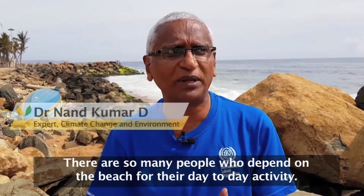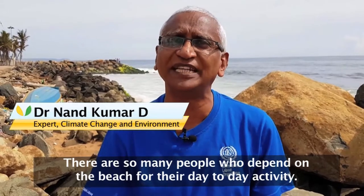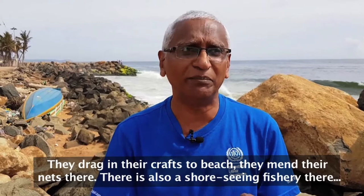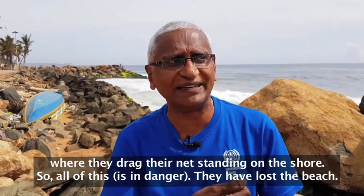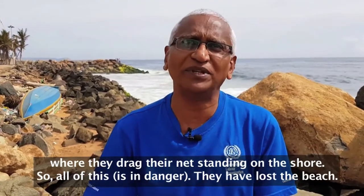There are so many people who are dependent on the beach for their day-to-day fishing activities. They are dragging their crafts to the beach, they mend their nets there, and there is also a shore seine fishery where they drag the net standing on the shore. So they lost the beach.